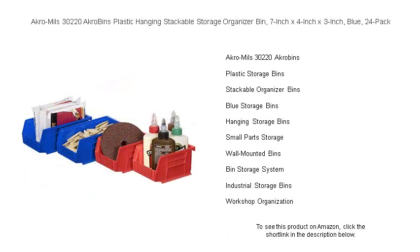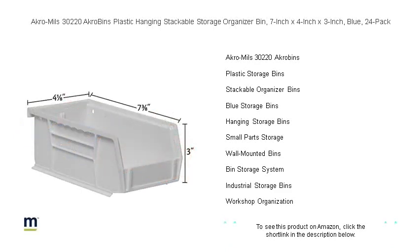Whether you're sorting small parts, tools, or craft supplies, these bins are designed to stack securely or hang on Akro-Mils louvered panels and rail systems, saving you valuable space.